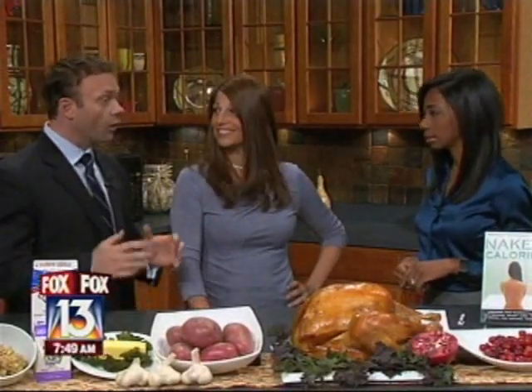Naked calories refers to food that has been stripped of its micronutrient value — its vitamins and minerals. Amazingly, over 90% of Americans are deficient in essential micronutrients, and this can be dangerous because over a prolonged period of time it can cause chronic diseases like osteoporosis, hypertension, and even obesity.